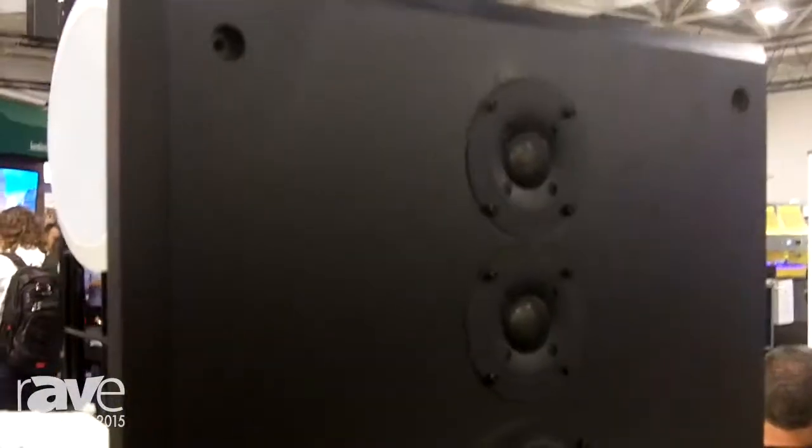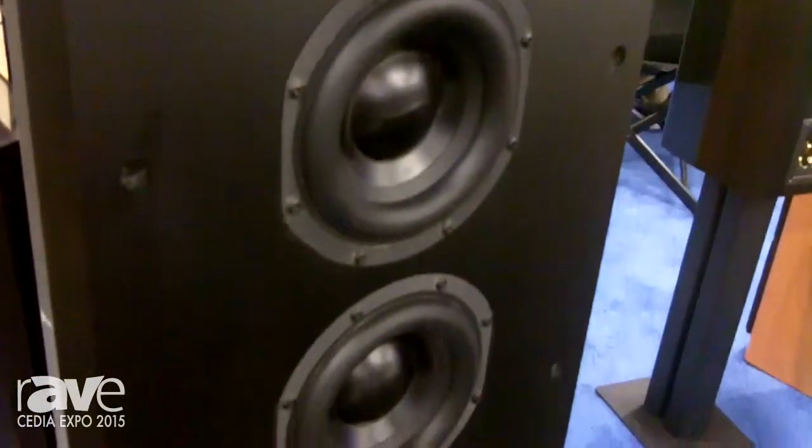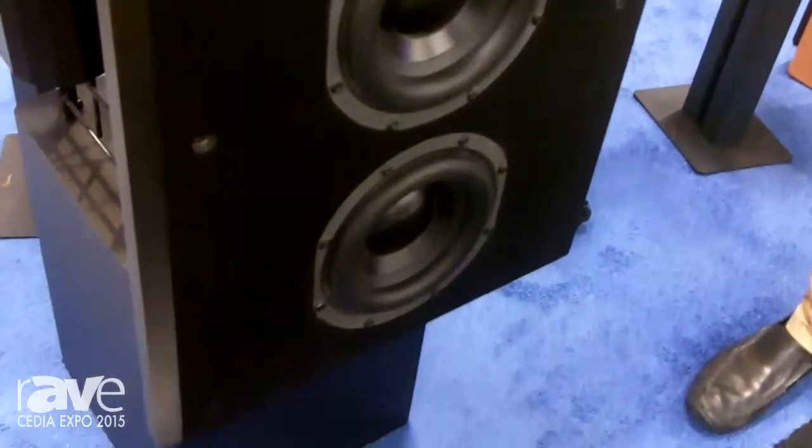Now that Bryston has been producing loudspeakers for a little over three years, we're proud to transform our innovative loudspeaker products into models that are useful for dedicated home cinema.